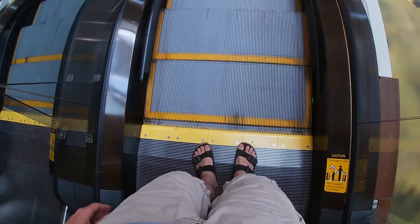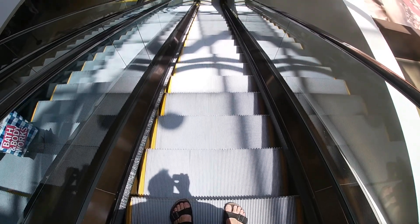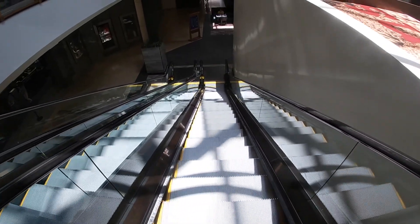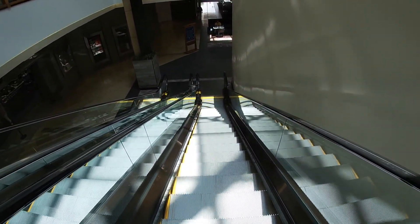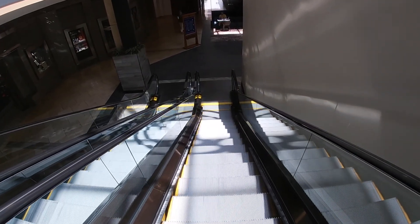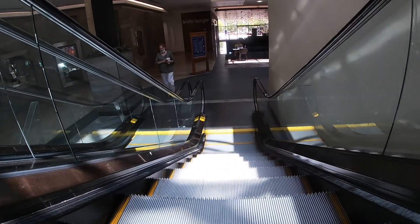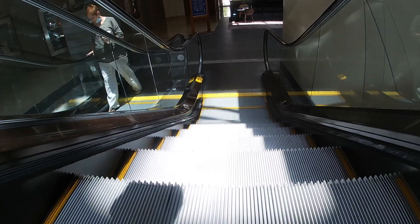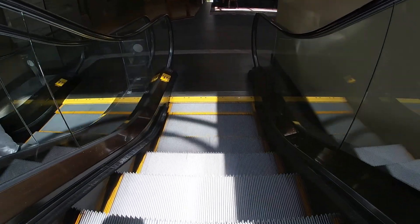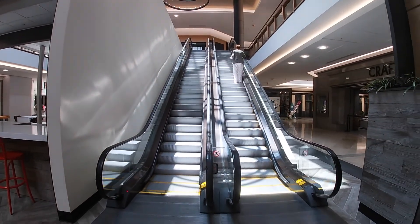Any of you guys getting nervous getting on these things? There we go. Very nice escalator — it's so smooth all the way up and down.